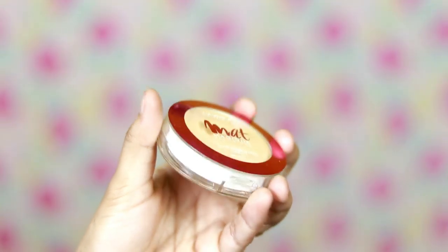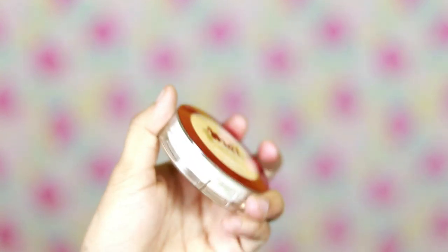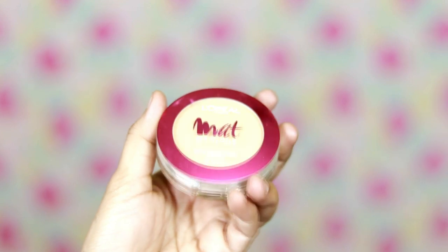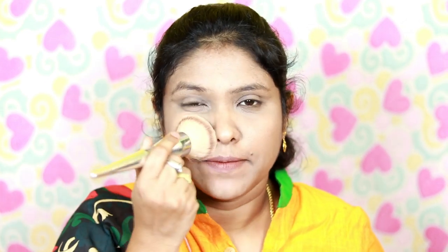Next one is L'Oreal Paris Matte Magic All-in-One Matte Transformation Compact Powder. I will apply this powder to my face to cover the darkness. We will set the foundation, concealer, and powder — that's why the makeup is long lasting.